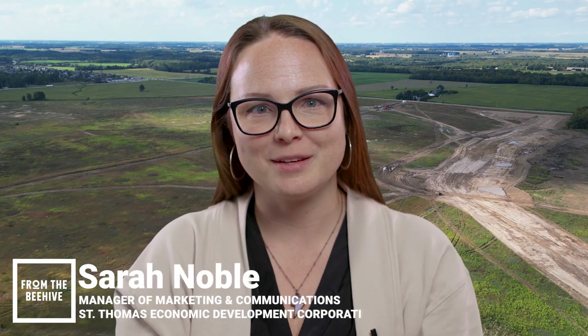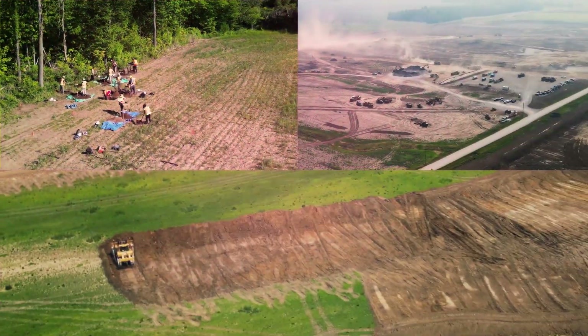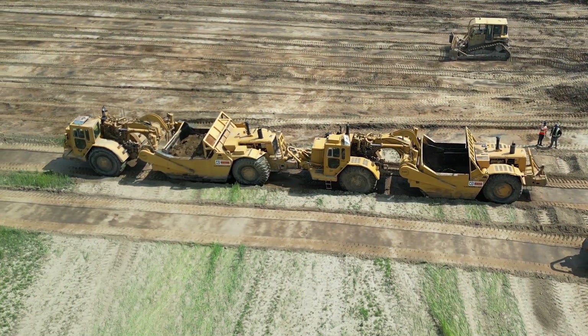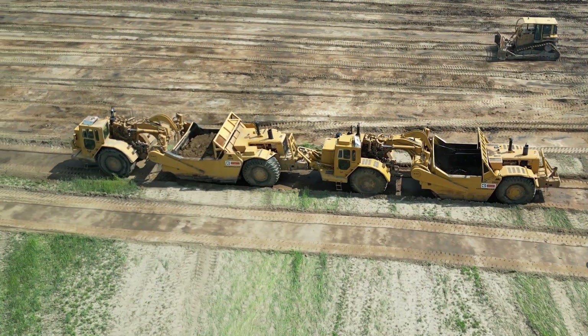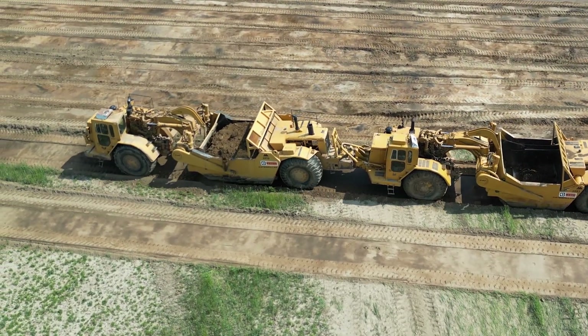I'm Sarah from St. Thomas Economic Development, here with another little update from the St. Thomas Megasite. Maybe you find it a bit grating that we keep talking about the process of grading, but while it might look like there isn't a lot of progress happening to the untrained eye, the crews are hard at work making sure that huge strides are being made to prepare the site for the EV battery plant construction, ensuring the foundation for a successful and sustainable project. So more than meets the eye is in the works.